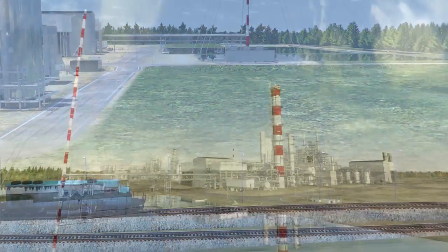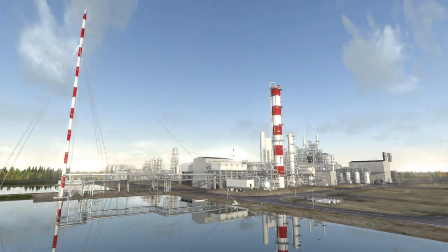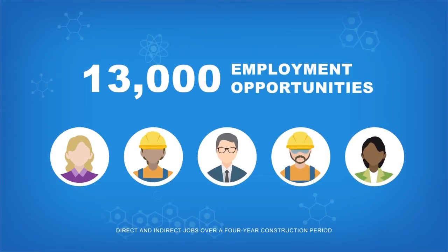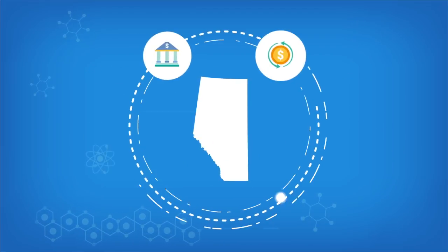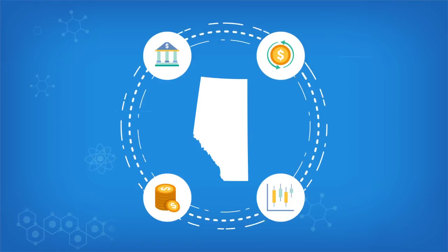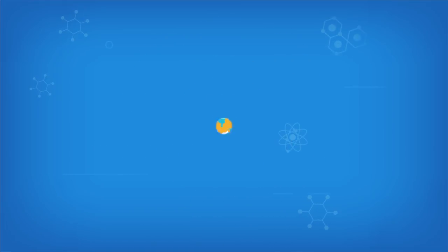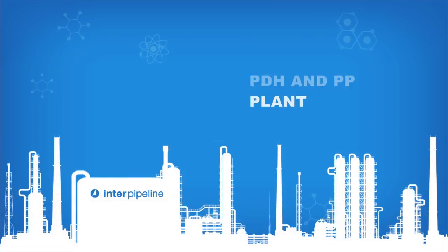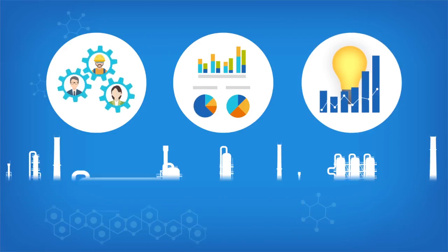We at Interpipeline have the entrepreneurial spirit, the resources, and the expertise to make this happen. It means creating more than 13,000 employment opportunities for hard-working Canadians. It means more money being invested and earned right here in Alberta. It means a better way of doing business. Canada's first integrated PDH and PP plant means more opportunity, more diversification, and more innovation than ever.